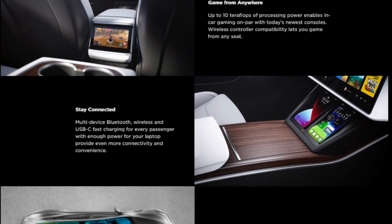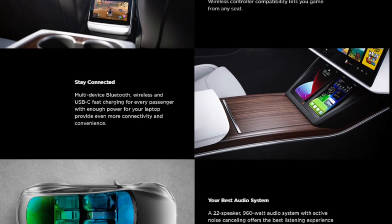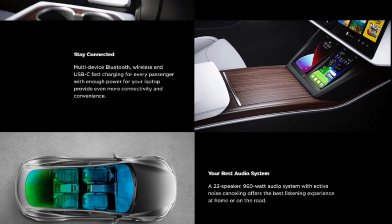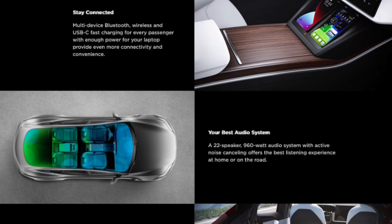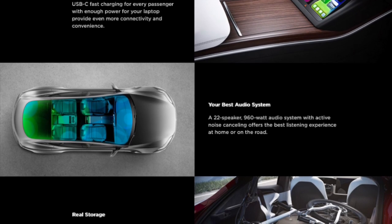Multi-device Bluetooth, wireless and USB-C fast charging for every passenger, with enough power for your laptop, provide even more connectivity and convenience. The Model S comes with a 22 speaker, 960 watt audio system with active noise cancelling, offering the best listening experience at home or on the road.